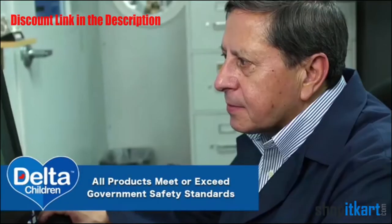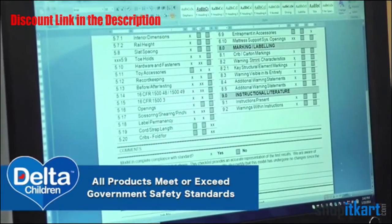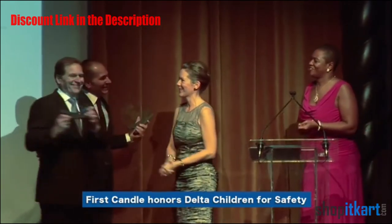All Delta Children's products meet or exceed all government safety standards. As the owners of Delta Children's Products, Joe and Sam Shammi are committed to safety and are a part of it. Joe is on the Board of Directors of JPMA and Sam is the Sub-Chairman of the ASTM Crib Committee.